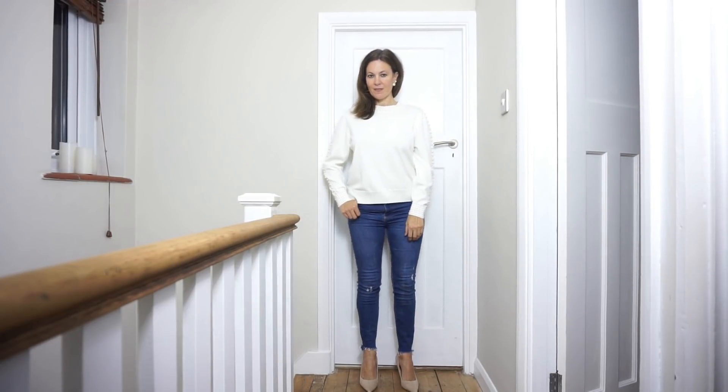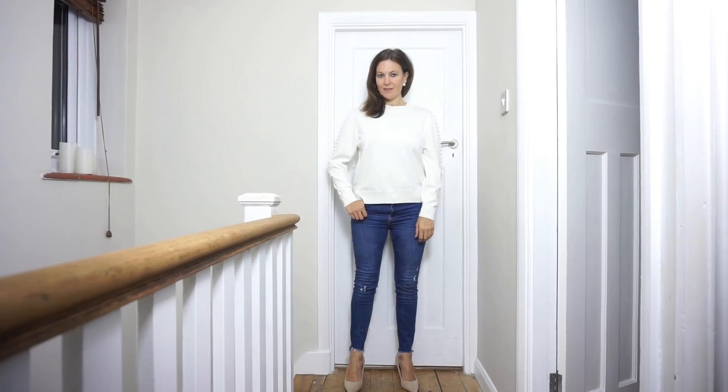You may recognize this jumper from my recent H&M video. I really like the length of this one and I bought it for £34.99. It's got pretty little beads like pearls embroidered all over the sleeves and the neckline. I think embroidered or embellished jumpers are a really great alternative to a plain knit — something to add a little bit of interest to your outfit.